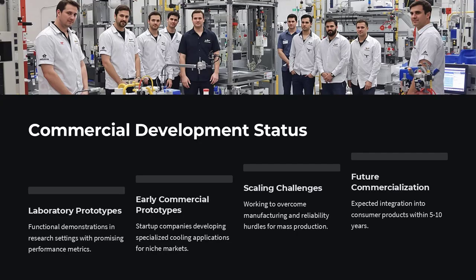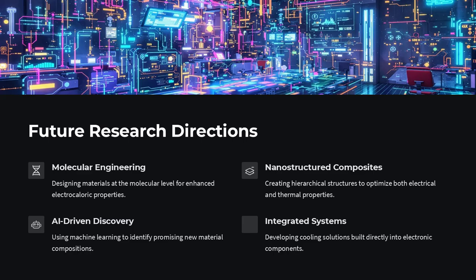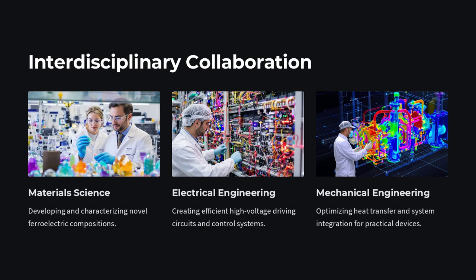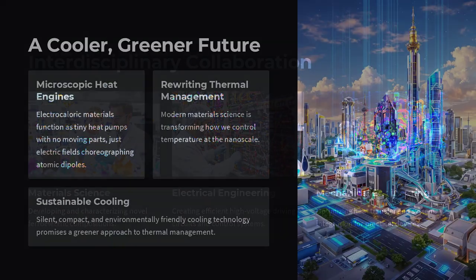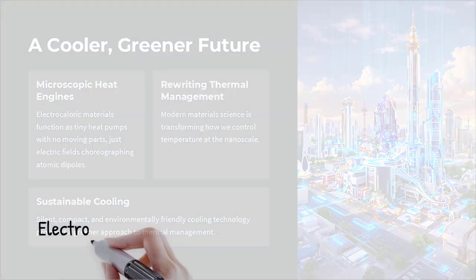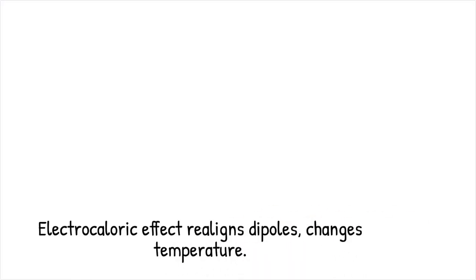Why is this a game changer? By tapping the same physics that makes ferroelectrics useful in sensors and actuators, we're turning them into microscopic heat engines — no moving parts, no fluids, just electric fields choreographing atomic dipoles. It's a vivid example of how modern material science can rewrite the rules of thermal management, promising a cooler, greener future.